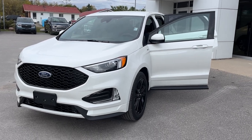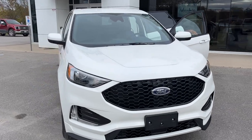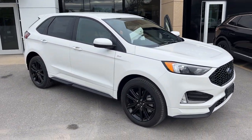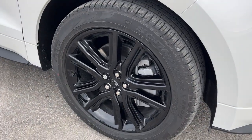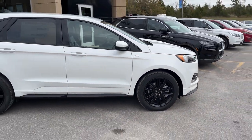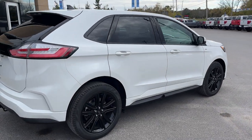2024 Ford Edge ST-Line all-wheel drive. This one's a 250A package in the star white metallic tri-coat paint — a beautiful looking vehicle. You're rolling on 20-inch black premium painted aluminum alloy wheels with Pirelli tires. This vehicle is powered by the 2-liter EcoBoost engine and it's also equipped with the engine block heater, so it's great for cold winters.